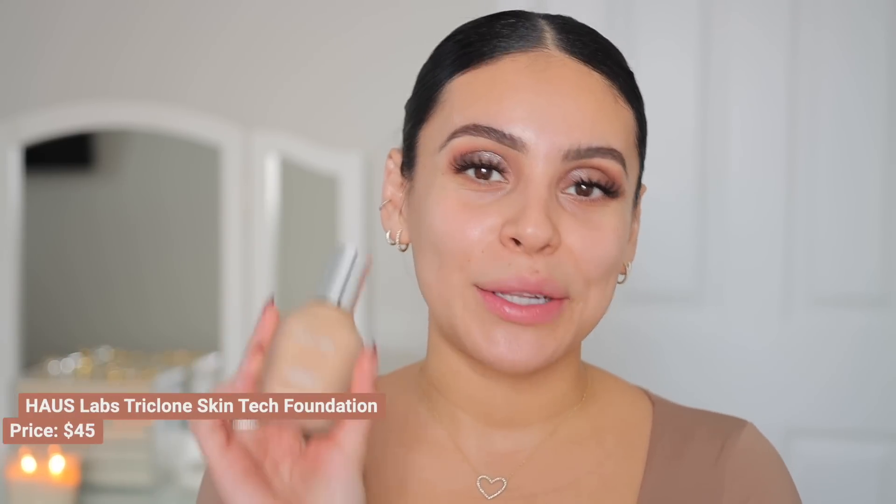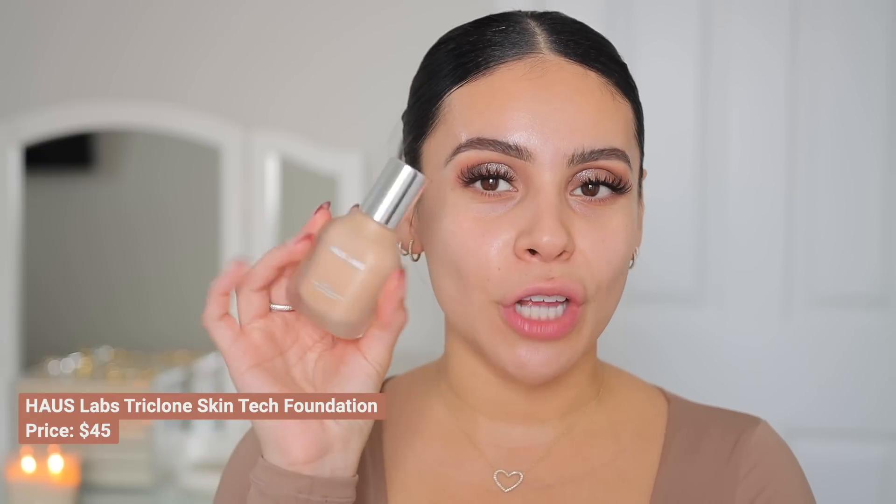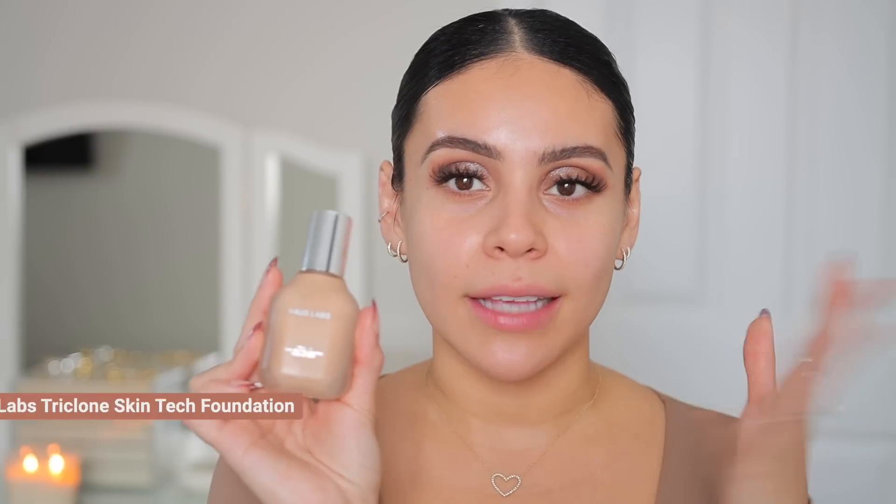For foundation, I am still obsessed with the Haus Labs Triclone Skin Tech Foundation. I have this in shade 250 Light Medium Neutral — it's a little too tan for me right now since I have no color, but I can usually make it work with my other products. I am in love with the formula, the coverage, the wearability. Everything about this foundation is gorgeous and the lasting power is insane.